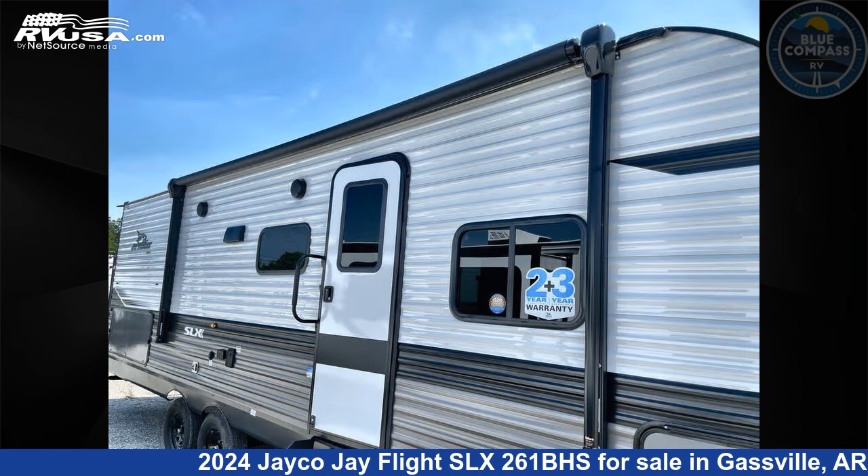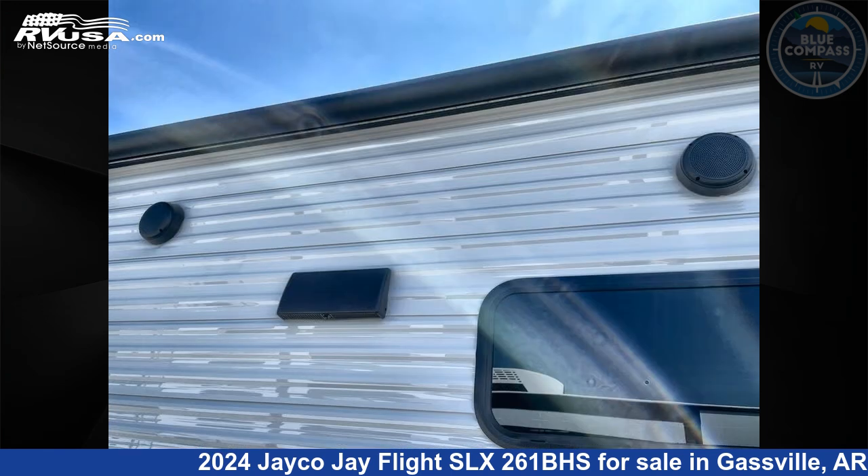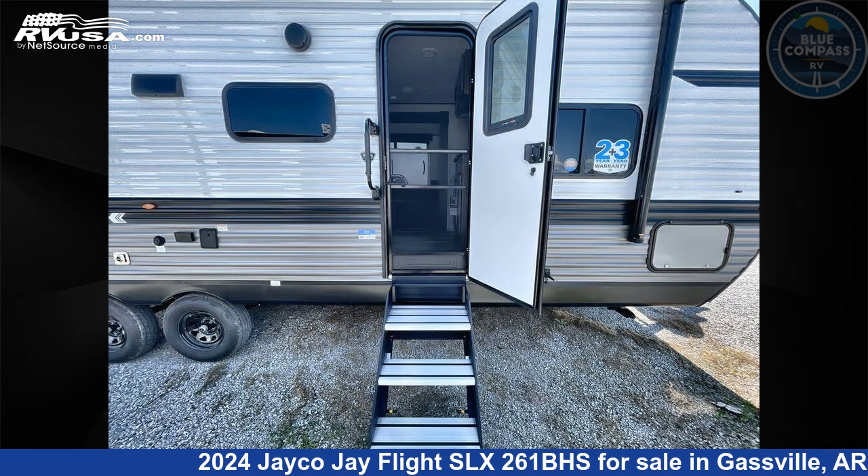This new Jayco is 30 feet 0 inches in length and features sleeps 10, slide-out, and 52 gallons fresh water capacity.